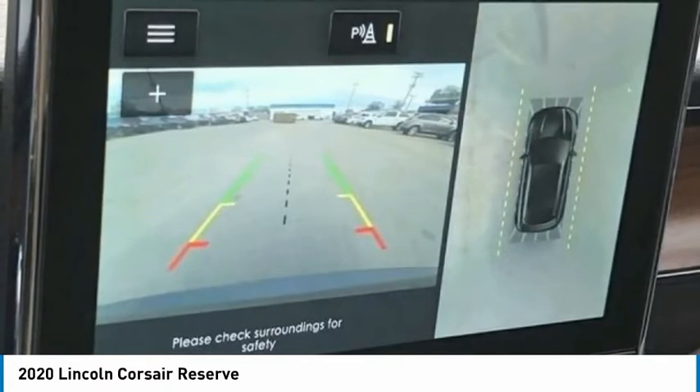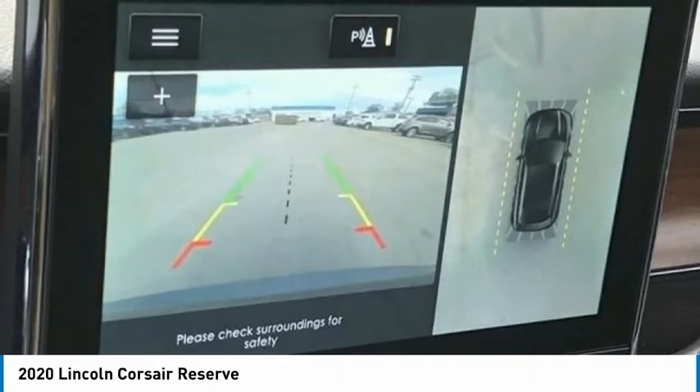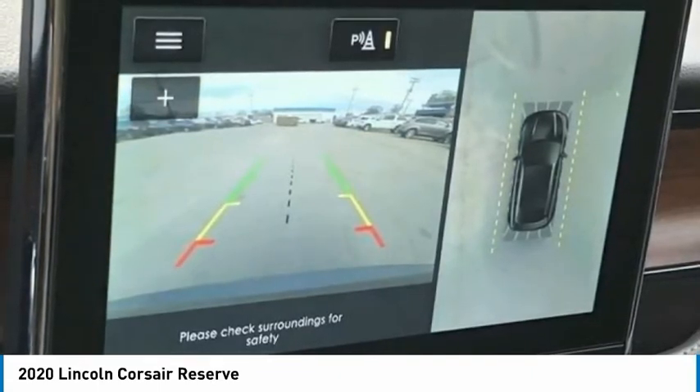Compass, Cruise Control, Delay Off Headlights, Driver Door Bin, Driver Vanity Mirror, Dual Front Impact Airbags, Dual Front Side Impact Airbags, Electronic Stability Control, Emergency Communication System, 911 Assist, Evasive Steering Assist.